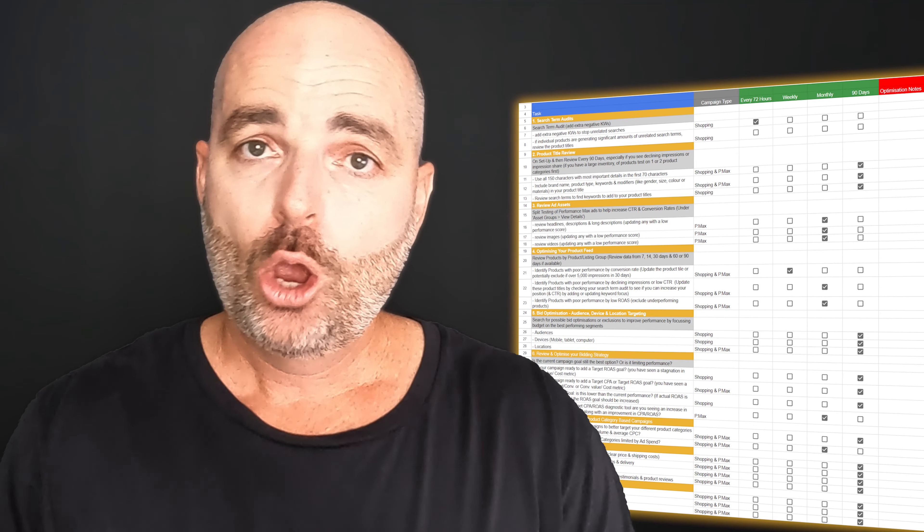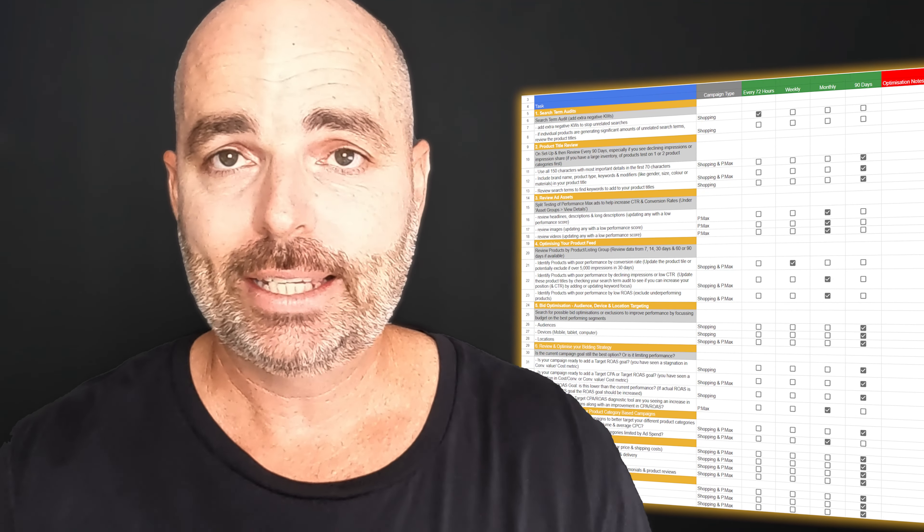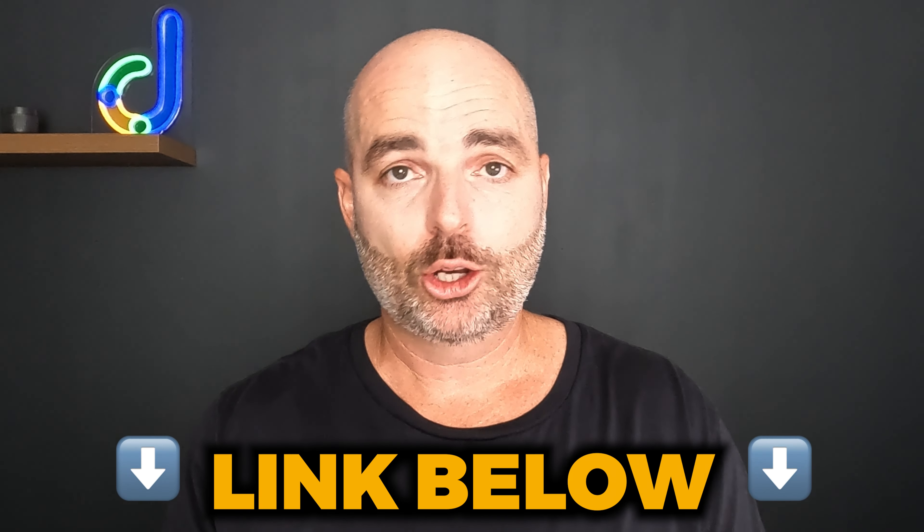With all that said, as promised, I want to get into that screen share so I can take you through the step-by-step process of how to set up a promotion in Google Merchant Center. It is important to note that for success with your Performance Max and shopping campaigns, you need to make sure that you have a clear optimization strategy. Follow the link in the description below to get free access to my e-commerce Google Ads optimization checklist, which takes you through all the different optimization actions you need to complete and how often to complete them. But right now, let's jump into that screen share.